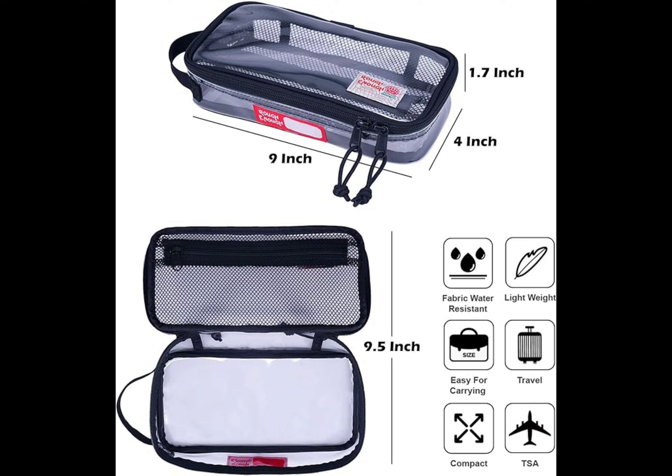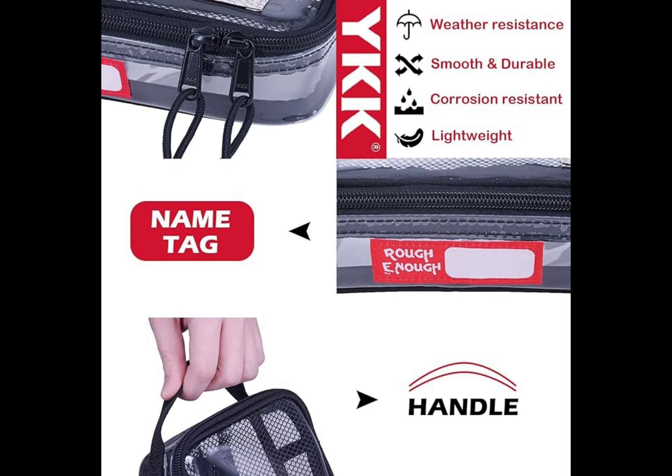It's a smart organizer — perfect size for all travel makeup and toiletry essentials for airline, car, driving, holiday, vacation, business trip, carry-on, and more. Compact size is nine by four by 1.7 inches.